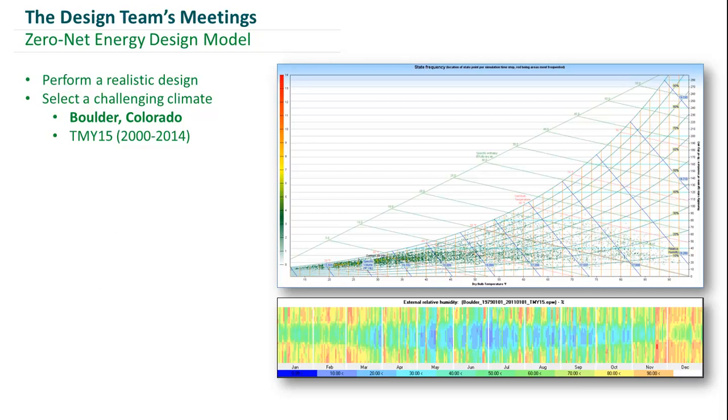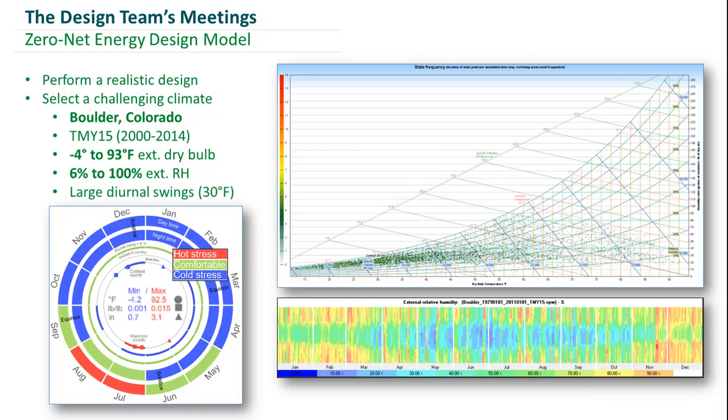For instance, the external drybulb temperatures range from negative 4 to 93 degrees, and relative humidity ranges from 6% to 100%. One additional key thing we identified was a large diurnal swing between the months of May and September, which came back to help us later in the design process.